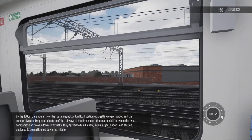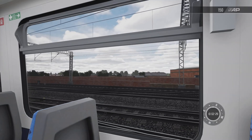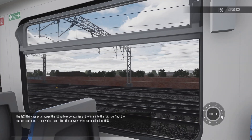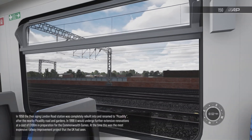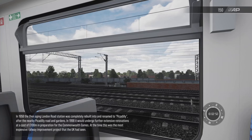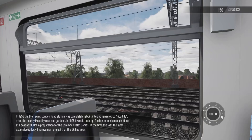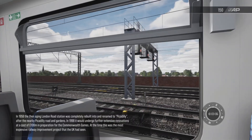Eventually they agreed to build a new, much larger London Road station, designed to be partitioned down the middle. The 1921 Railways Act grouped the 120 railway companies at the time into the Big Four, but the station continued to be divided even after the railways were nationalized in 1948. In 1958, the then-aging London Road station was completely rebuilt and renamed to Piccadilly, after the nearby Piccadilly Road and Gardens. In 1998, it would undergo further extensive renovations at a cost of a hundred million pounds in preparation for the Commonwealth Games — at the time, this was the most expensive railway improvement project that the UK had seen.